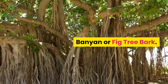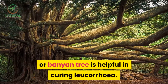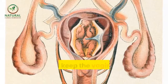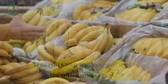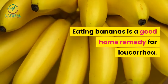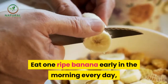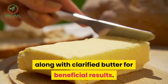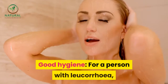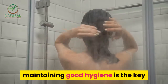Banyan or fig tree bark — douching the genital tract with a decoction of the bark of the fig tree or banyan tree is helpful in curing leucorrhea. This will keep the vaginal tract healthy and clean. Bananas — eating bananas is a good home remedy for leucorrhea. Eat one ripe banana early in the morning every day along with clarified butter for beneficial results.